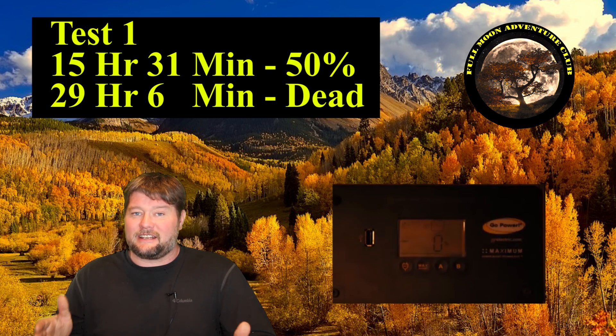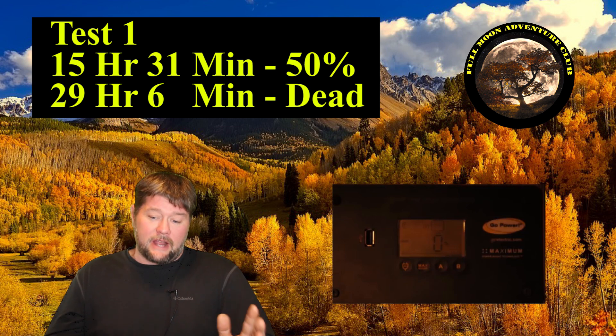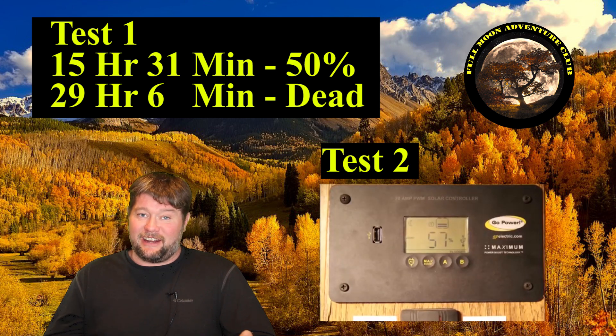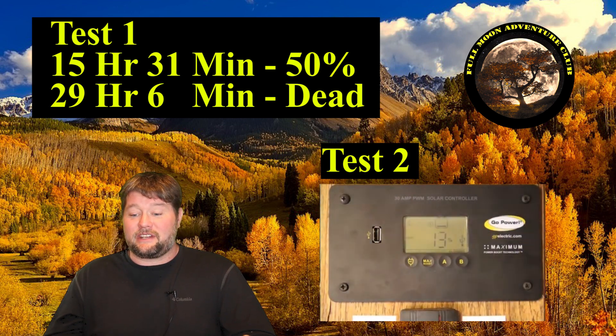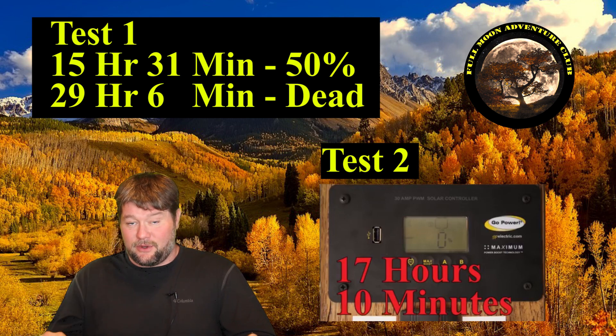Now we completely recharge the batteries using a four-stage charger for a week to ensure they're 100% stable. We start the second test. This time it only makes it 7 hours and 49 minutes to 50% — not 15 hours and 31 minutes like before. That's almost half. We then run them all the way to dead: 17 hours and 10 minutes — a 12-hour difference from the initial test to the second test.